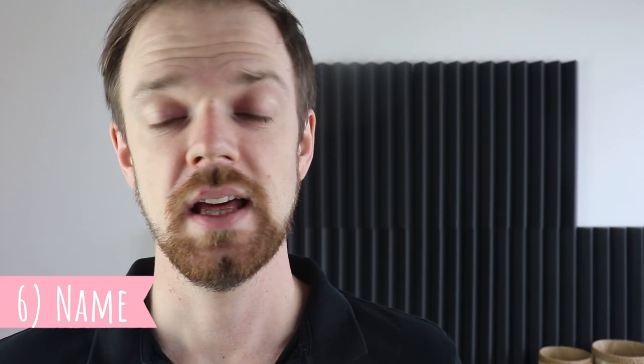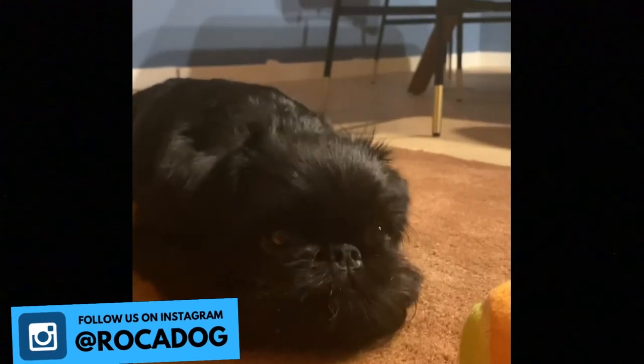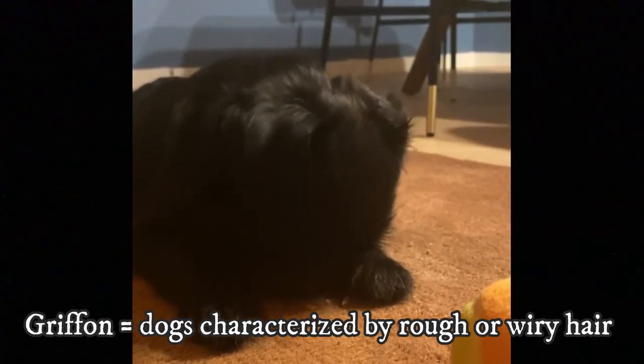Number six: Name. The Griffon Belge has a very descriptive name. The word 'Belge' means Belgian, and the word 'Griffon' typically describes French and Belgian dogs characterized by rough or wiry hair. So the Griffon Belge can be translated as 'Belgian rough-haired dog.'